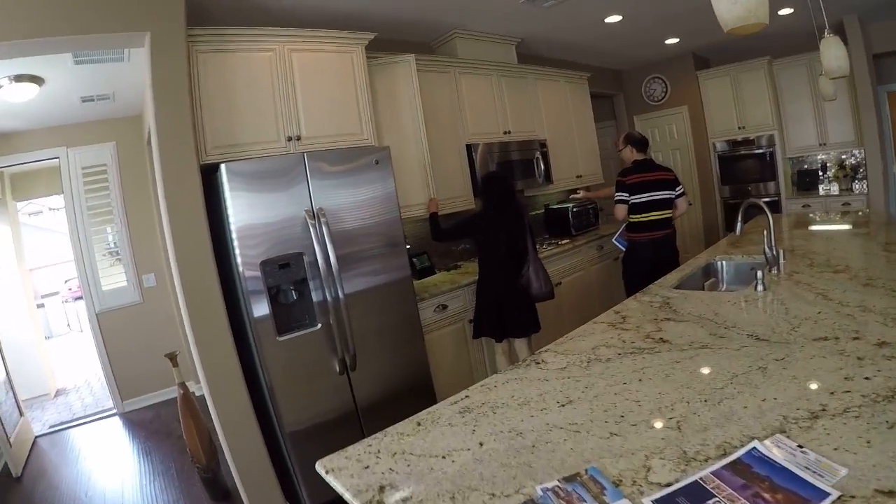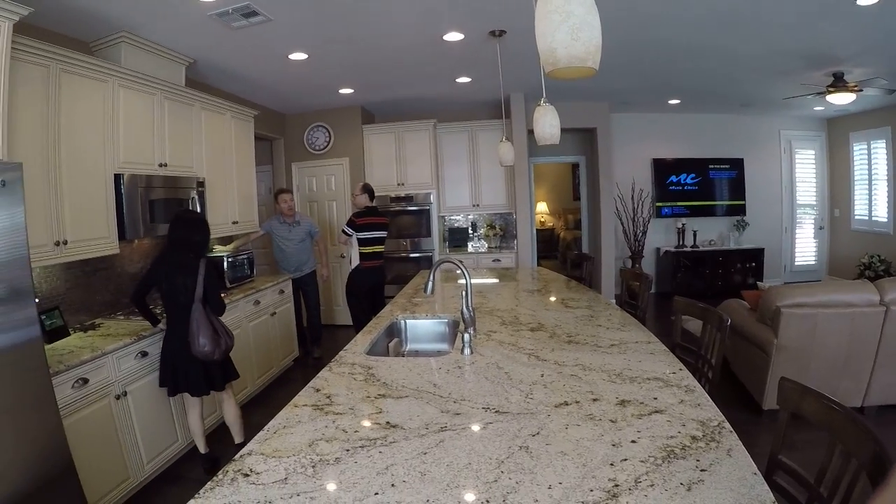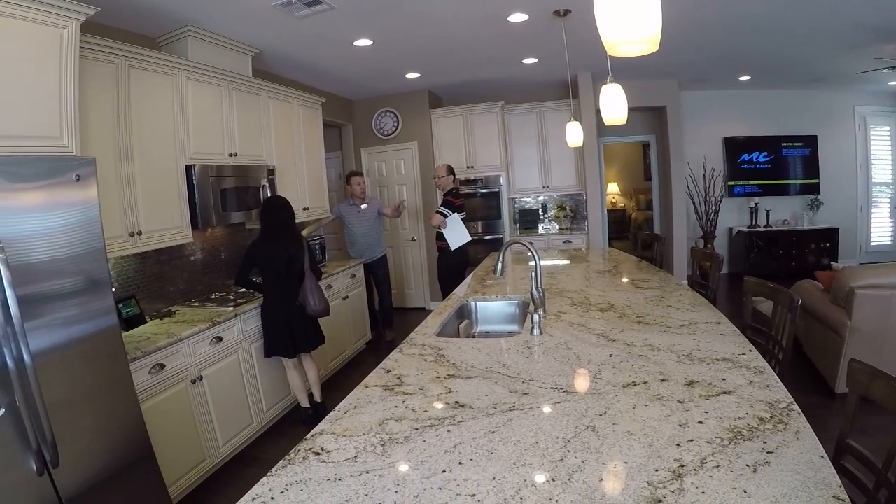There's recessed lighting that's hardwired in. The pendant lights are on, and we have dimmers here.